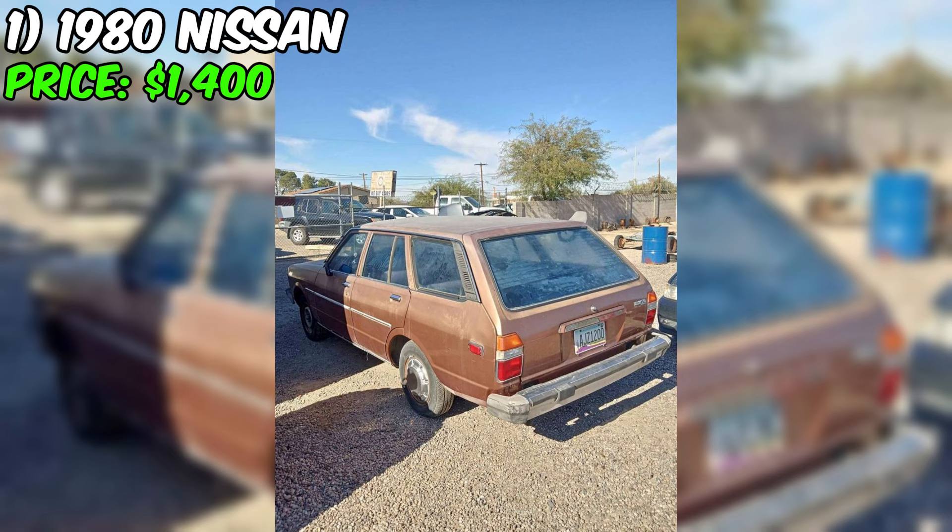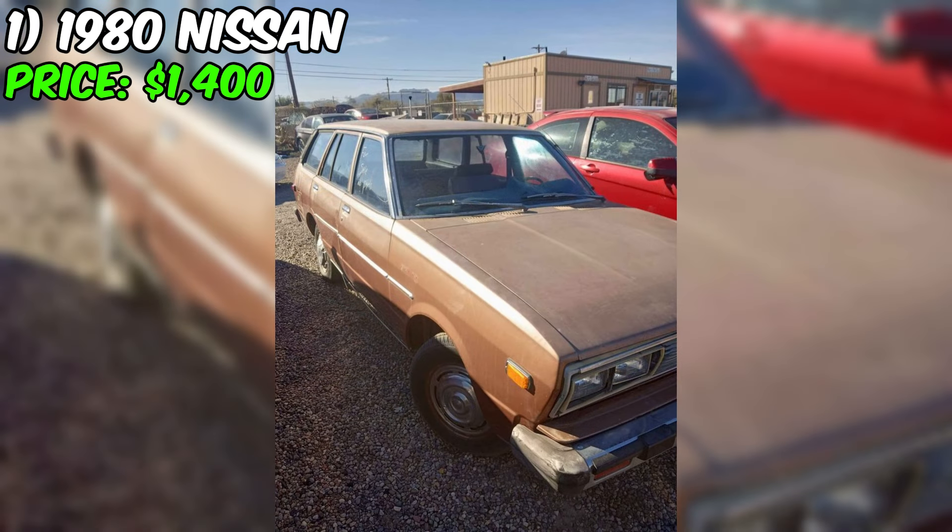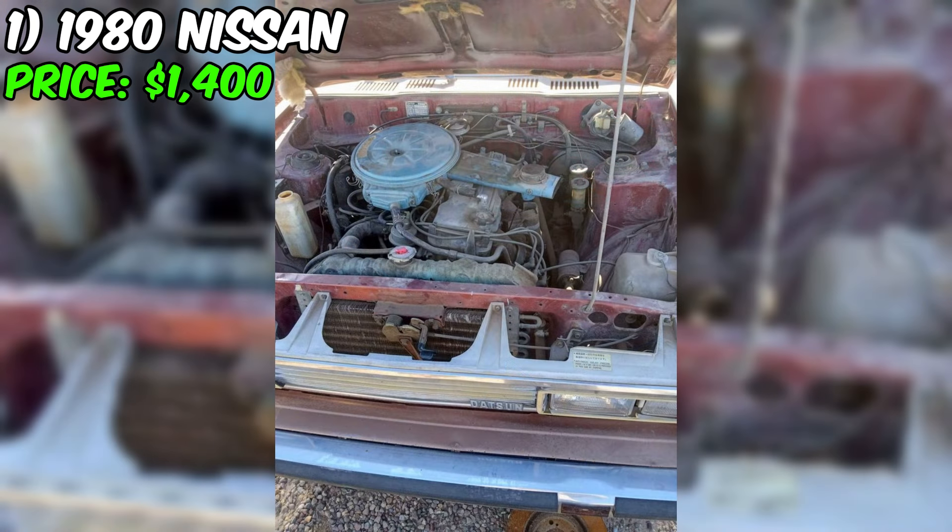The seller highlights the presence of the original Z20 engine, well known for its reliability and ease of service. The fuel system, including the fuel tank and fuel lines, has already been cleaned, indicating restoration work has been initiated and reducing potential future surprises for the new owner. The car's interior is fully preserved, which is rarely found in cars of such age, providing the prospect of restoring it to its original condition without the need to search for scarce parts in auto markets.